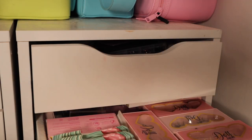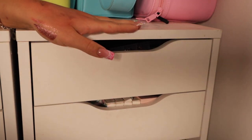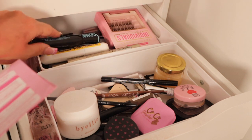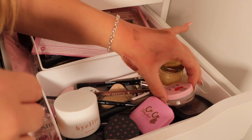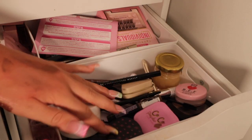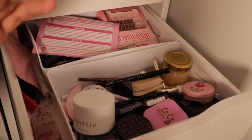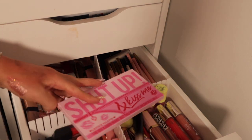I'd love to declutter the lashes drawer but I do not have the energy for that — so that's not happening. Next drawer is brows and mascara — I don't think there's anything I need to get rid of there. For brows there's not really much I can get rid of either because these are very strict areas where I keep to my comfort zone.